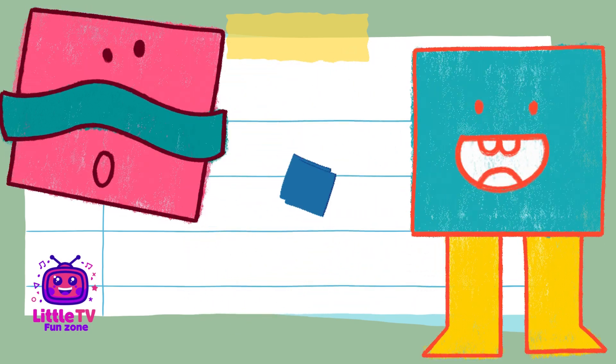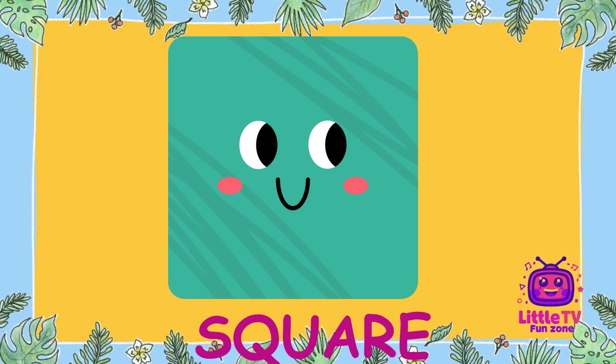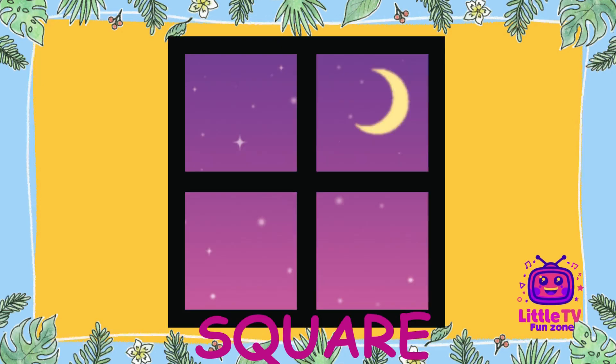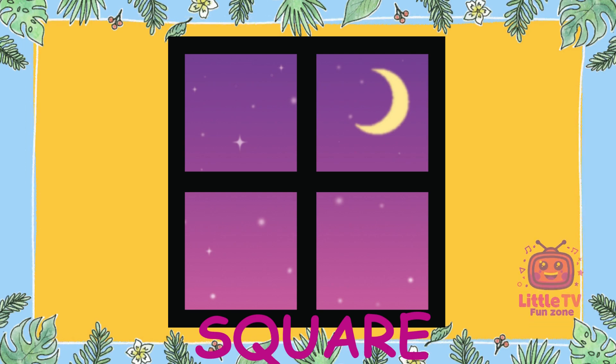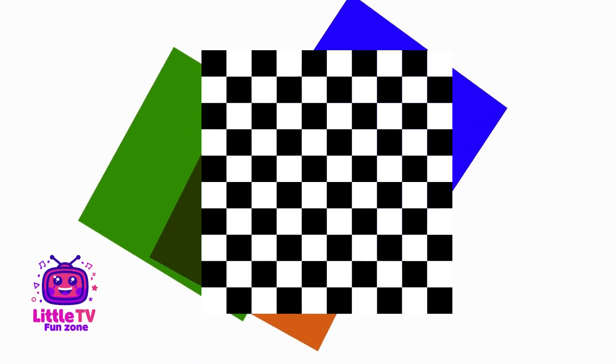What shape is this? Hey, everyone. I'm Square. I have four equal sides and four corners. You can spot me in windows, tiles, and checkerboards. Fun fact, I'm super strong and stable because all my sides are the same length.